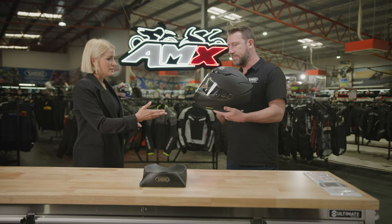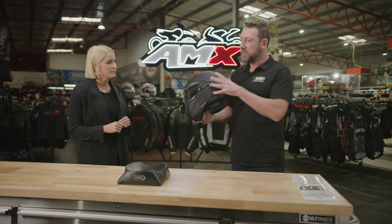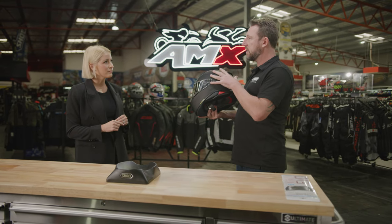Let's talk about some of the features that are new to this helmet. Well, there are a number of big updates. The first one is it's an entirely new shell design.